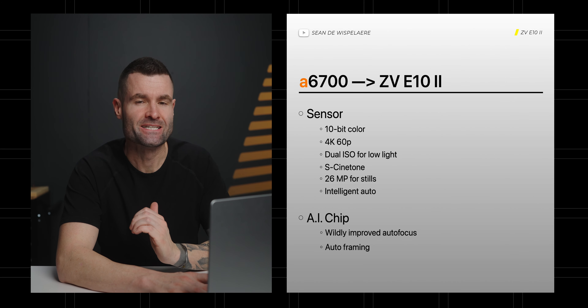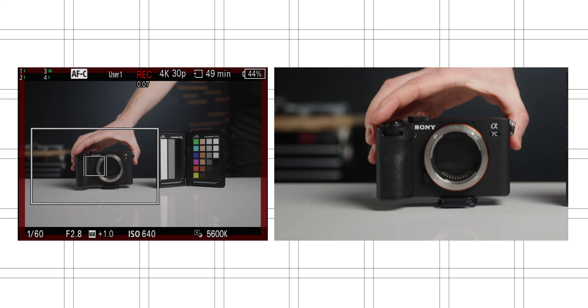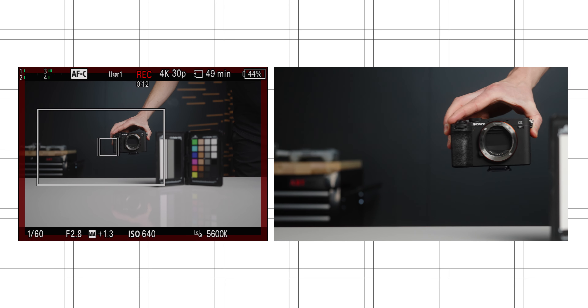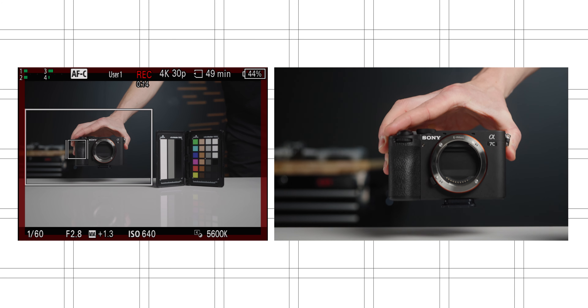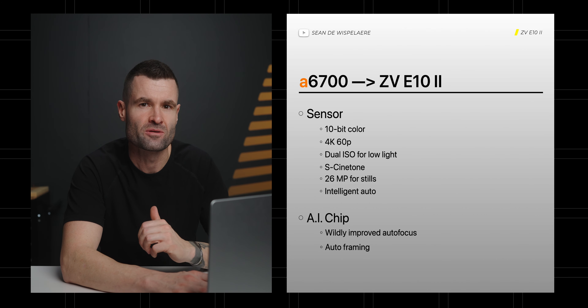I've been using this AI-based autofocus on the ZV-E1, the a6700, and the a7C Mark II, and have a ridiculous amount of confidence that the autofocus is going to take care of me as a solo creator. I think we'll definitely see the autoframing feature from that AI chip — where the camera crops in on a subject and tracks them around the frame as if somebody else was filming them. With where the E10 Mark II is likely targeted, you're absolutely going to see this autoframing feature.